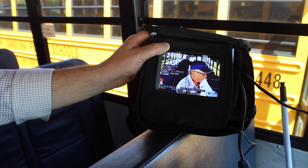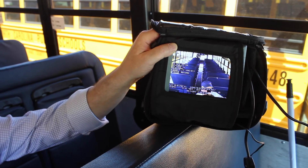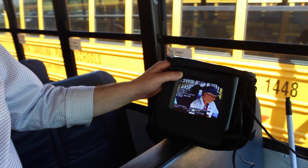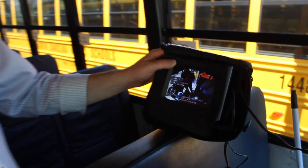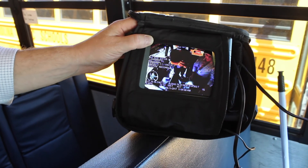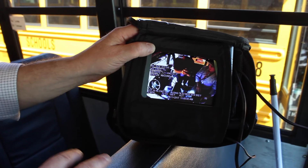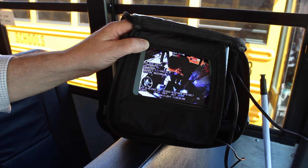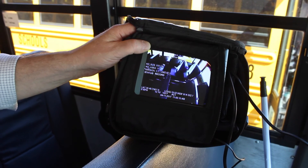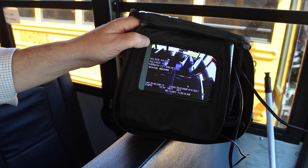Then we have the front camera — it effectively covers the front two-thirds of the bus. We have the camera over top of the driver facing the step-well. You can see everything that's going on in the driver's compartment, as well as any activity outside the door. And then the rear camera, which is capturing all of the activity right at the back of the bus.